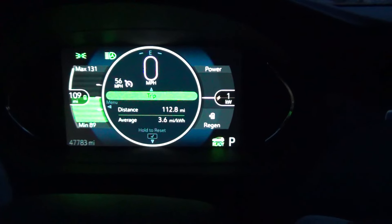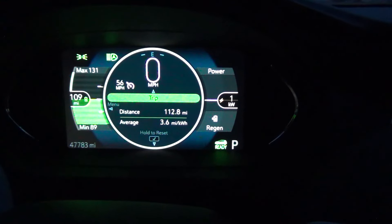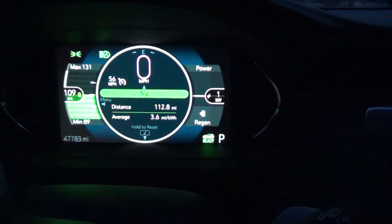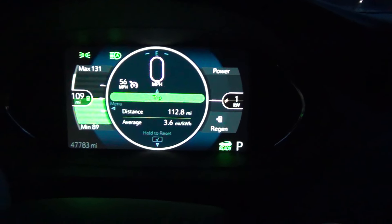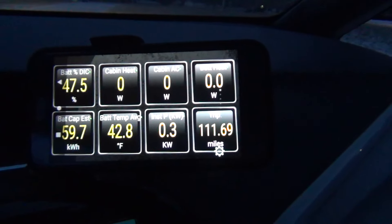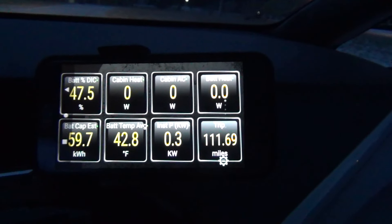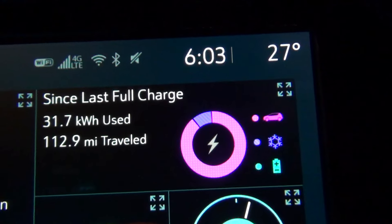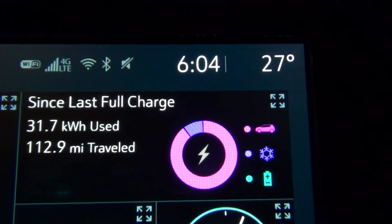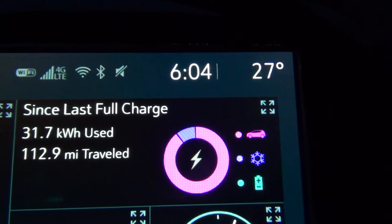I've made it 112.8 miles. The projected range maximum is 131, average is 109, and minimum is 89. The average for the entire return trip was 3.6 miles per kilowatt hour. We're at 47.5% battery left, so just a little over half the battery capacity was used for the trip. Battery temperature is still 42.8 degrees. Energy used: 31.7 kilowatt hours. The temperature now is 27 degrees, probably more like 25, so it's dropped about a degree since leaving.